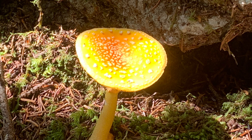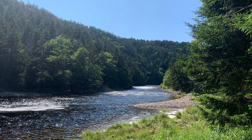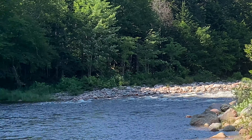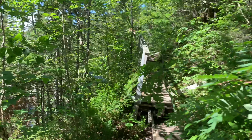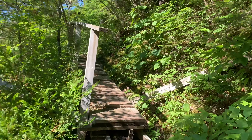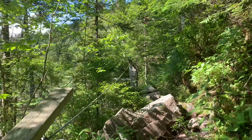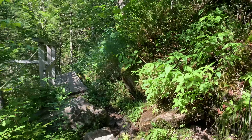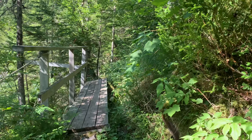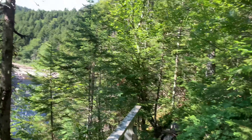Here we go. This is supposed to be a moderate trail that's 2.6 kilometers one way. There are bridges, there are ladders, there are cables and roots galore. Lots of rock, but beautiful views.